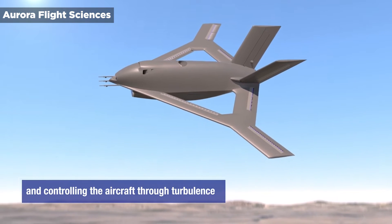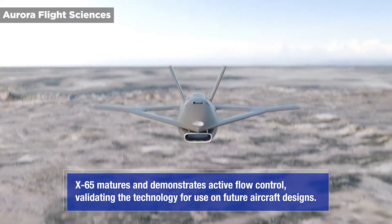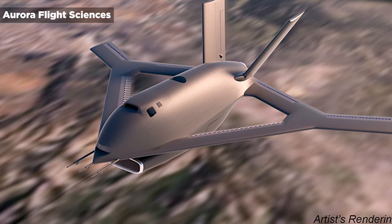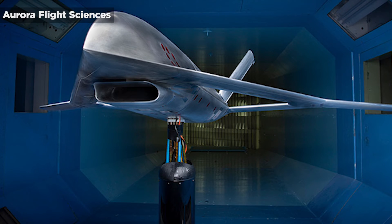The X-65 will weigh more than 7,000 pounds, have a 30-foot wingspan, and reach speeds up to Mach 0.7. The aircraft should be completed in early 2025, with flight tests planned for that summer at tactically relevant scale and flight conditions for both commercial and military applications.